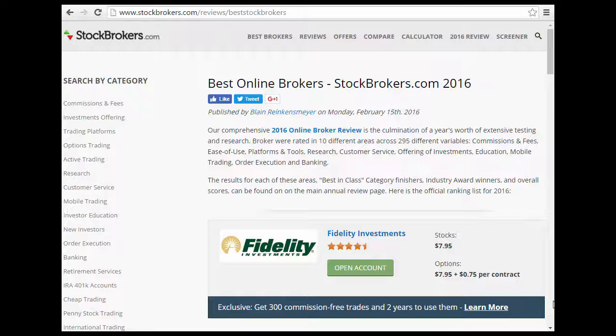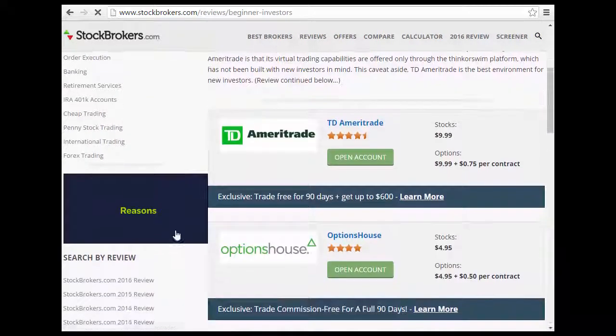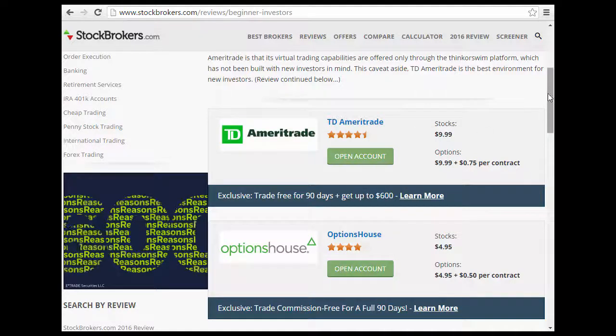In other words, if you're looking for information on commissions or fees — what brokerage does best for that — you can look under that category. If you're a new investor, you can look under the new investors category. For example, you might want to look into TD Ameritrade or Option House.